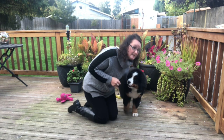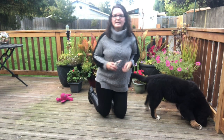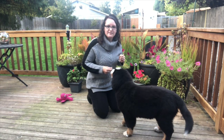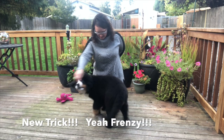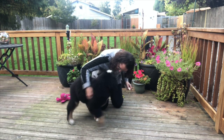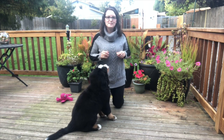Frenzy wanted to show you her new trick. This is her trick of the week — it's a spin. Good spin, Frenzy! So that's Frenzy's new trick this week: to learn spin.